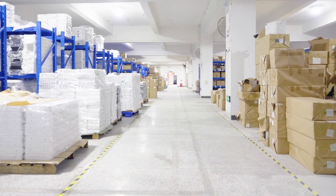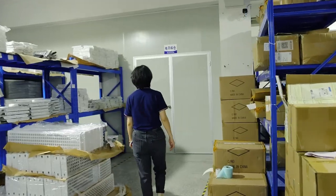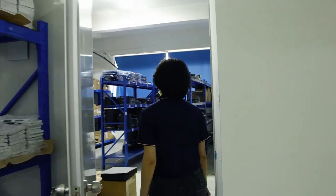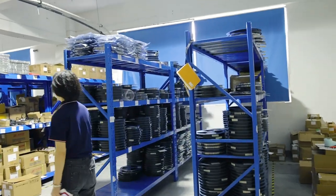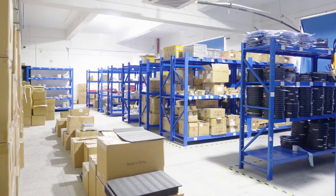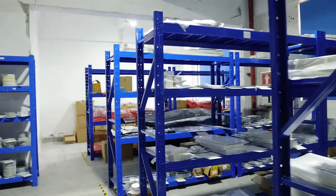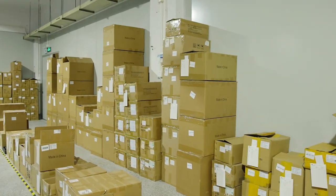This is our new warehouse — we just moved into this warehouse in July. All those are materials. I would especially like to introduce this special room where we keep LED chips, drivers, and PCB boards. You can see this room has a cooling machine. All those materials are electronic materials, and we need to keep them at a standard temperature to ensure stable quality.